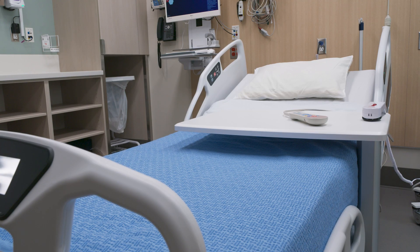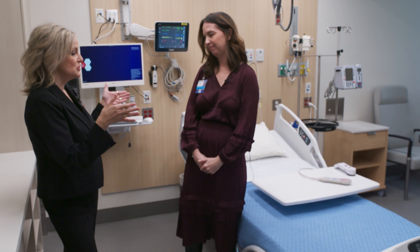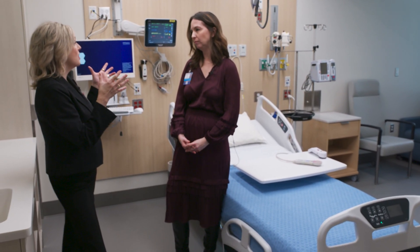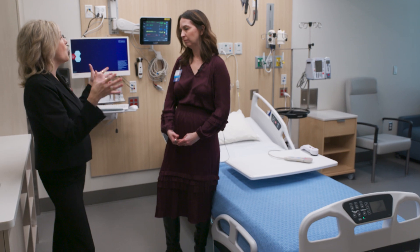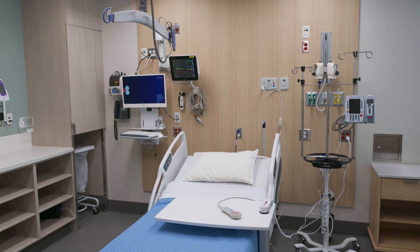I see only one bed in here. It looks like a huge step towards infection prevention. We are going to be able to address individuals who have infections that we don't want spread to other patients much easier than we currently do in our communal space.